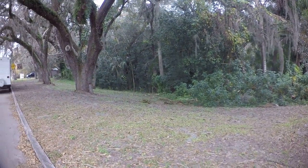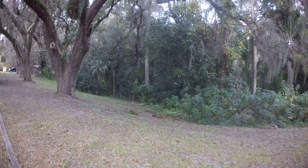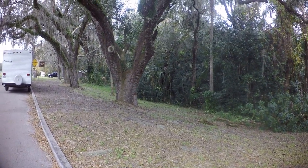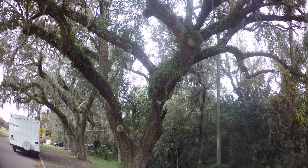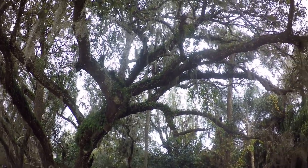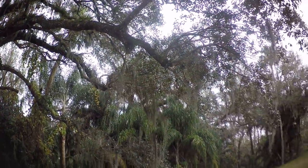Good morning everyone. This is David with According to Adventures here in the Pioneer RV Park in Gulf Springs, Florida. I'm kind of near the entrance, just giving you an idea of what this is like. It's almost unbelievable. I'm underneath one of these large cypress trees.